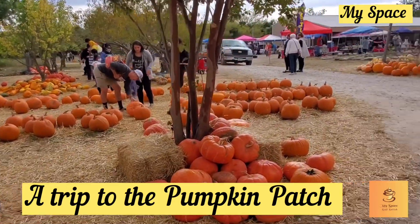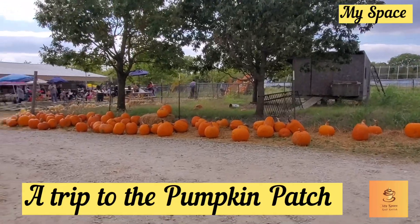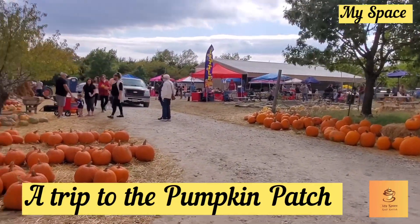Hi friends! Welcome to Myspace Lake. I am going to visit you in America. There is a pumpkin in Texas.